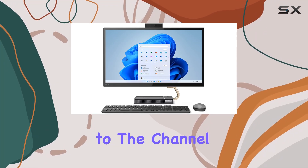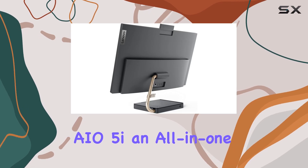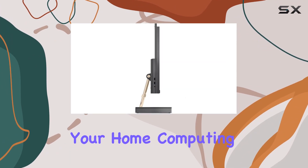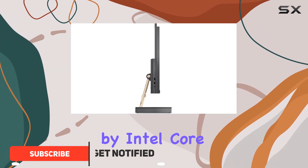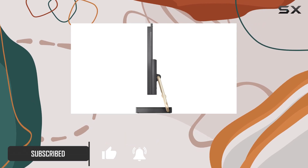Hey everyone, welcome back to the channel! Today we're diving into the Lenovo IdeaCenter AIO5i, an all-in-one computer that promises to revolutionize your home computing setup, powered by Intel Core i7 processors and boasting 16 gigabytes of DDR4 memory.